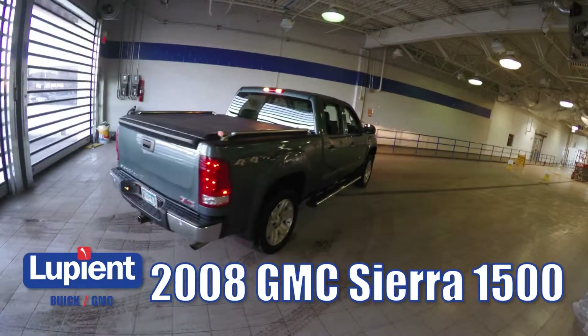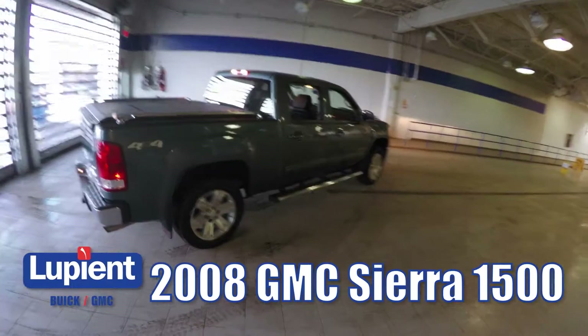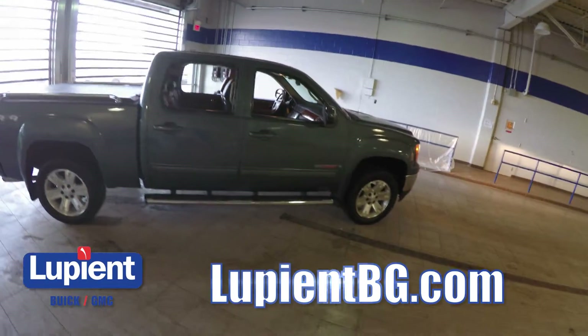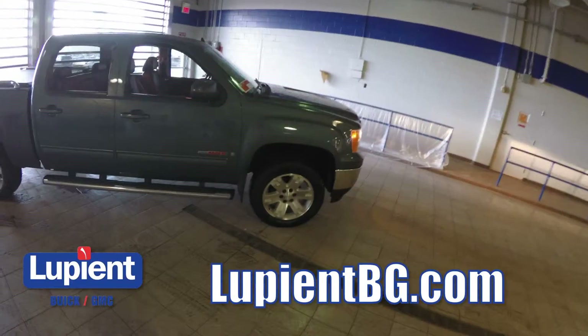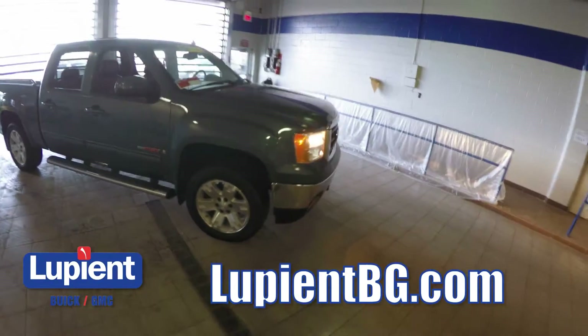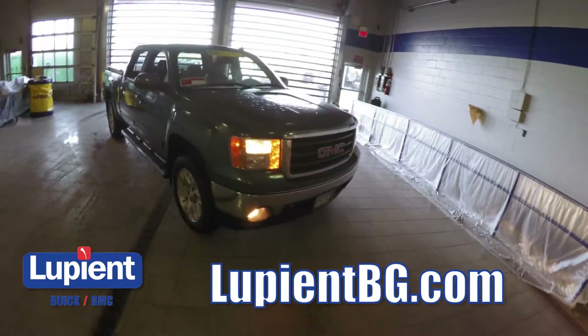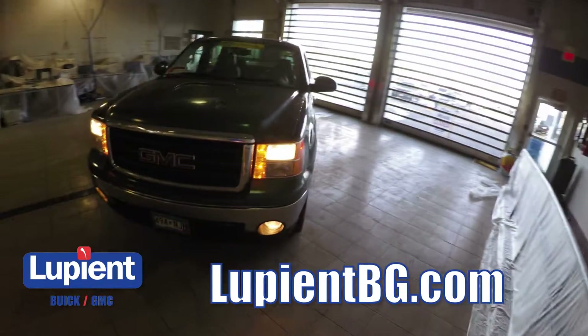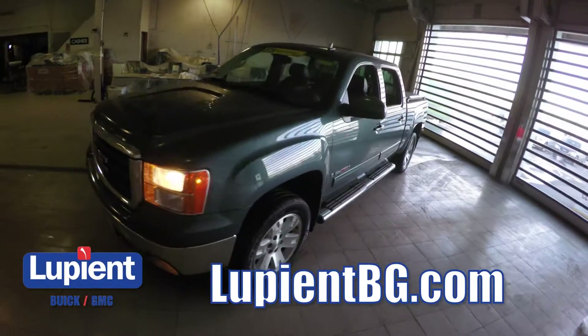Here we have a 2008 GMC Sierra 1500 in a really great gray metallic paint. It's just over 96,000 miles on this truck, so it's just getting broken in. Under the hood is a 6-liter V8 engine — it's going to have tons of power and torque. This truck also has four-wheel drive, so it's going to get great grip on any kind of surface.